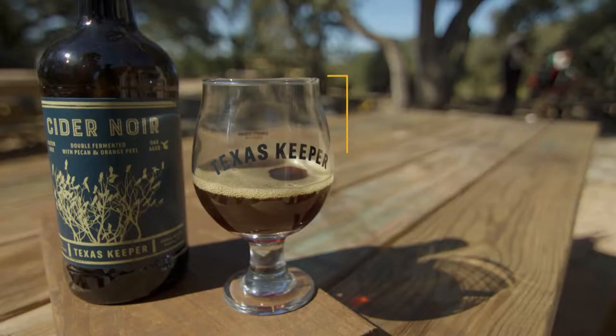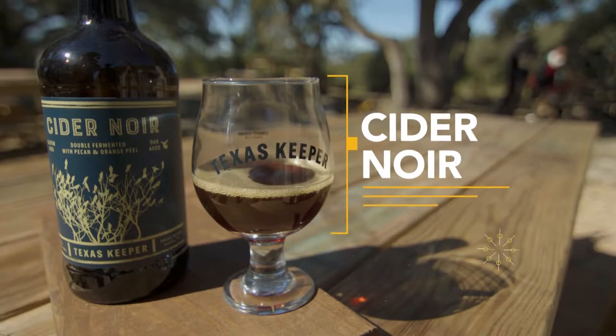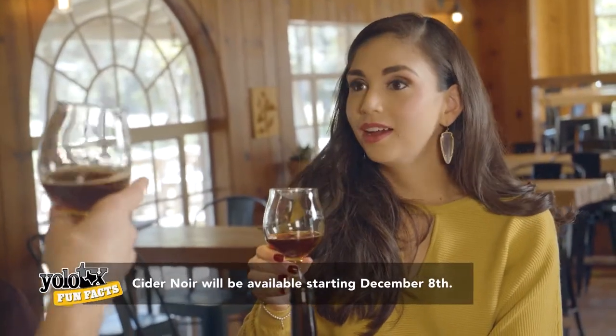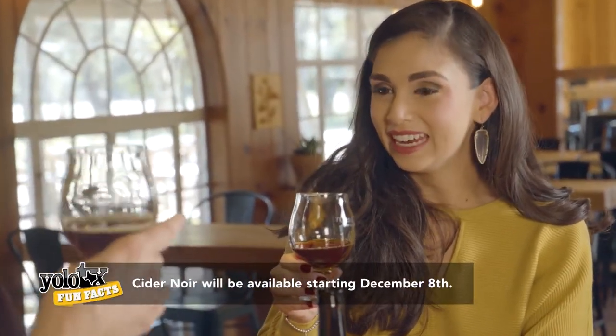This one is Cider Noir, and Nick has a special place in his heart for it because it's so unique. It's double fermented with Belgian candy, then aged on oak with pecans and orange peel. It has a caramel-y quality and seems perfect for the holidays — maybe enjoyed by a fire.